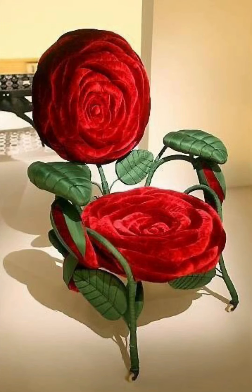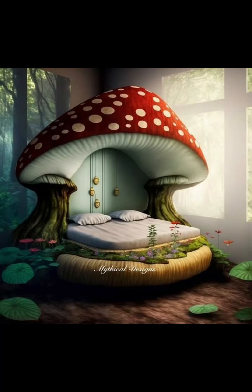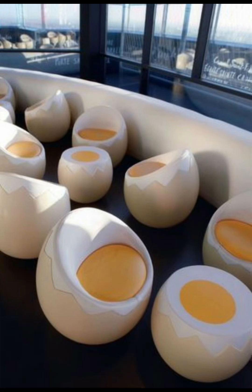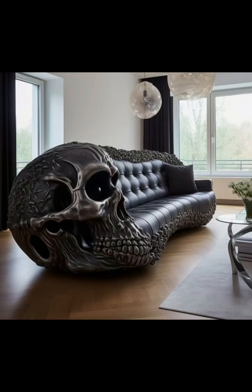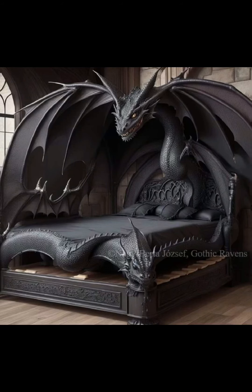Welcome to my YouTube channel. Modern and unique furniture has transcended traditional design boundaries, offering a refreshing departure from conventional styles and embracing innovation, functionality, and aesthetic appeal. This avant-garde approach to furnishing spaces reflects the dynamic nature of contemporary living and the desire for individual expression in interior design.